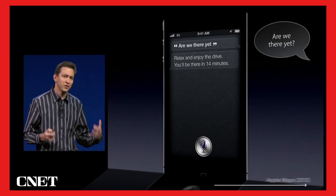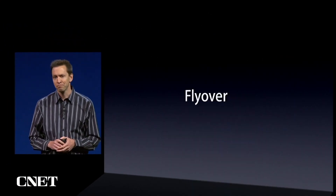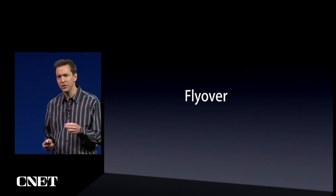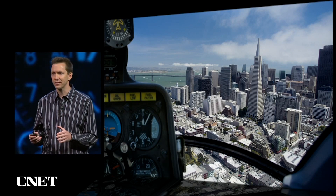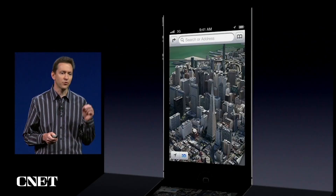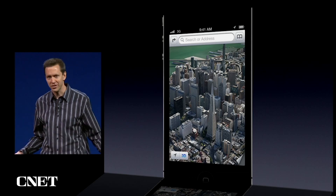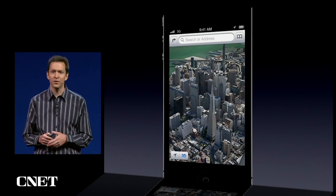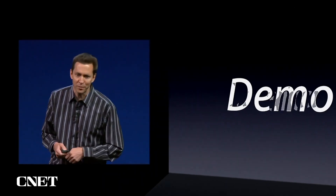A really fun feature that we're adding to our Maps is something we call Flyover. We have been flying major metropolitan areas around the world in helicopters and in planes, and we've been building up a 3D photographic model of these places, and it is gorgeous. This is what it looks like on the iPhone — it looks great on the iPad. Let me go ahead and give you a demo of our Maps.